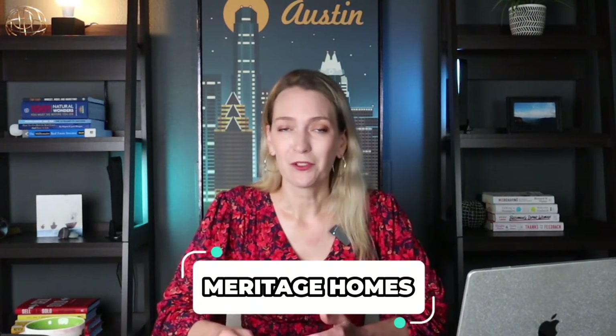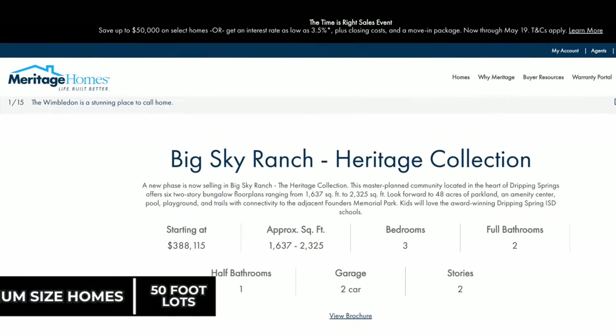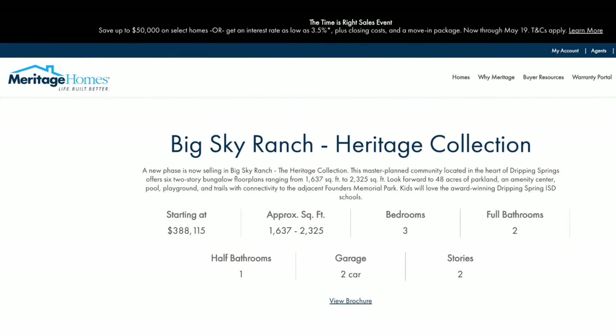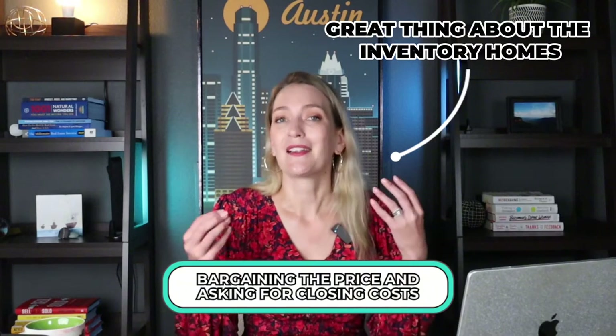The first neighborhood is Big Sky Ranch. This neighborhood has been around for a couple of years already and is mostly finished out by now. Meritage Homes is the builder, and they've built a variety of homes — larger ones on 65-foot lots, medium-sized homes on 50-foot lots, and a section more like townhomes on 40 to 45-foot lots. Here are a couple of properties currently listed on the MLS as inventory homes. The great thing about inventory homes is that you have a better chance of bargaining the price and asking for closing costs.